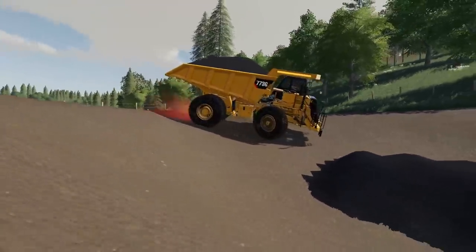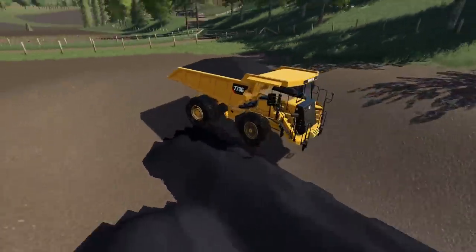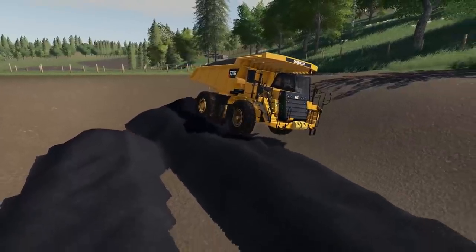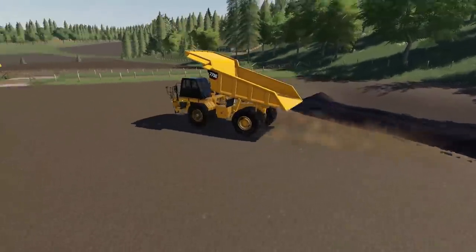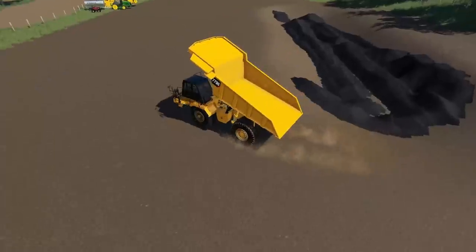I have a neighbor down the road who has a ton of different construction equipment. I saw this over there and decided we needed something a little bit bigger, and well, this happened to be it. He said I could borrow it for the week, and it seems to be working pretty good.